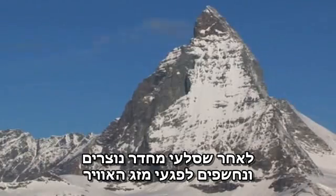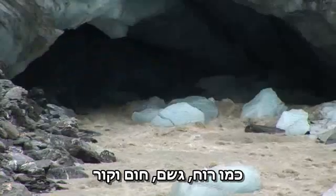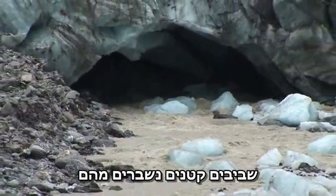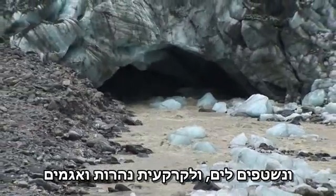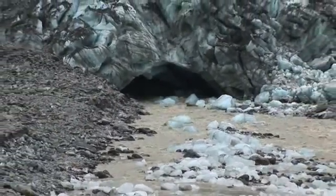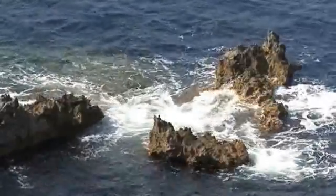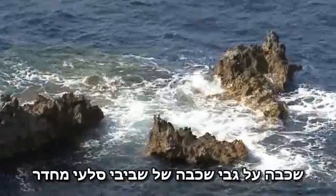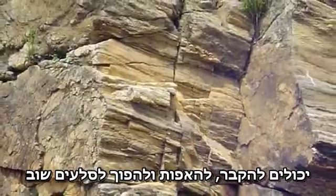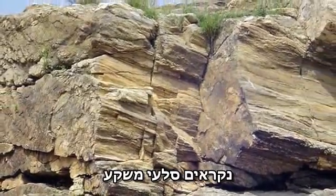After igneous rocks form and are exposed to the weathering effects of wind and rain and heat and cold, small chips and bits and pieces are broken off and washed down to the sea or river bottoms or lake beds. In given time, thick deposits of sediments — layer upon layer of igneous rock fragments — can be buried and baked and turned into stone again. Rocks formed this way are called sedimentary rocks.